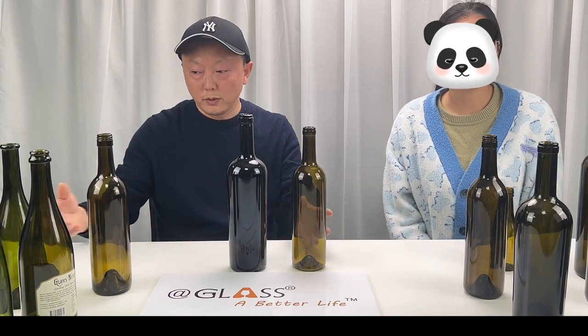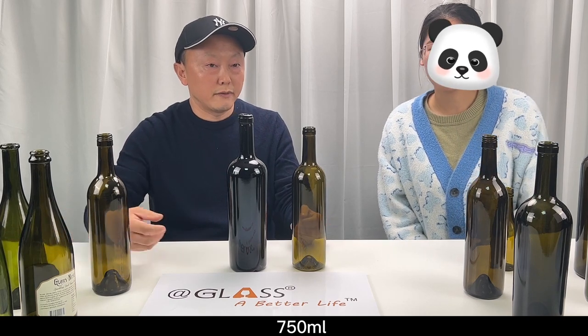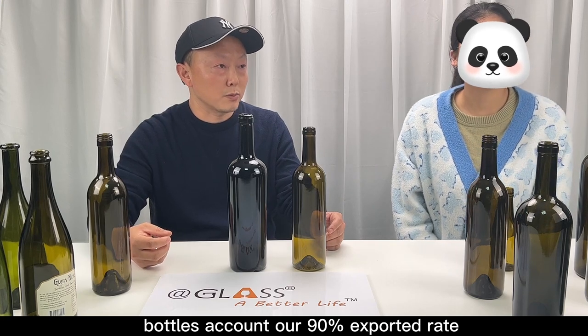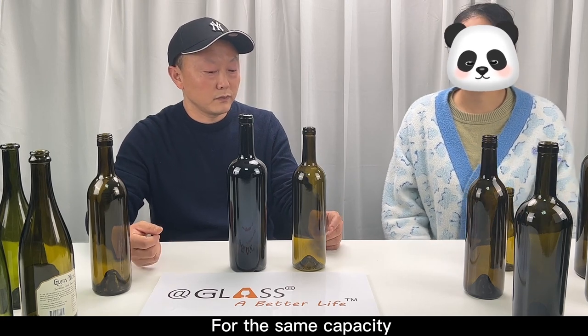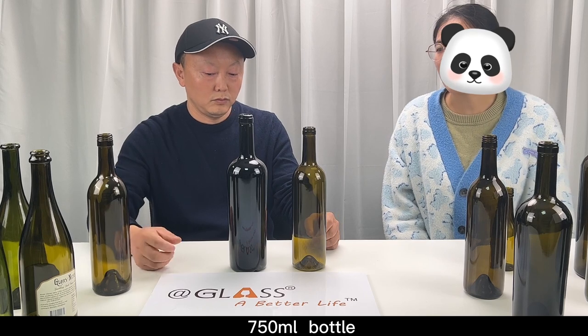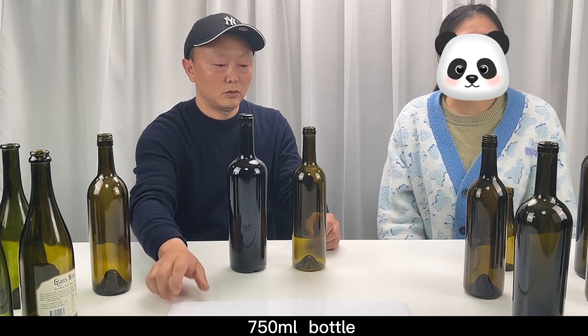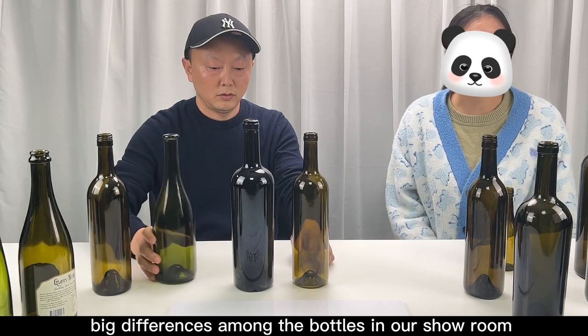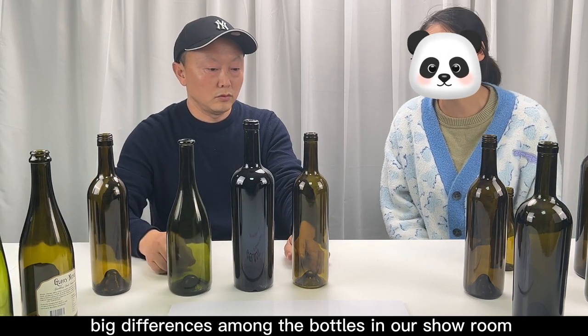From our bottles, 750ml bottles account for 90% exposure rate. For the same capacity, 750ml bottle, I found that there is a big difference among the bottles in our showroom. So why?